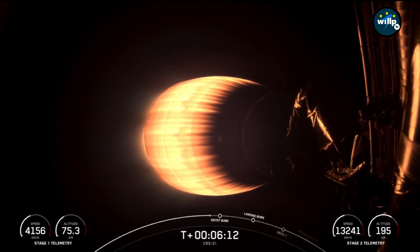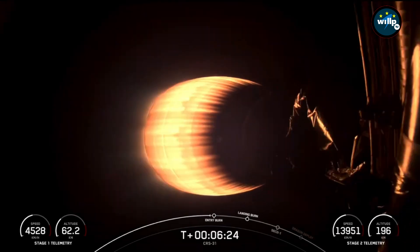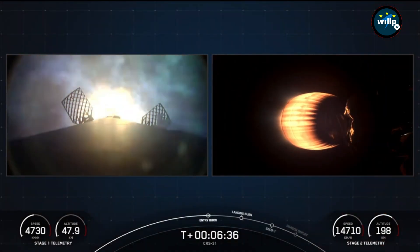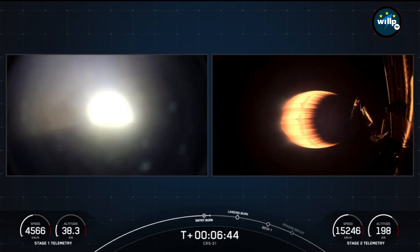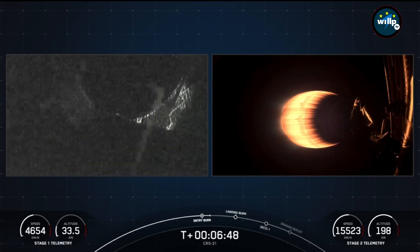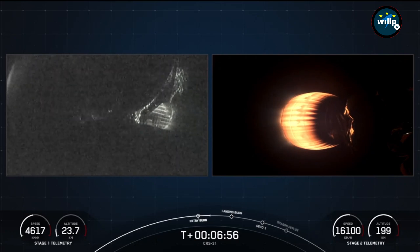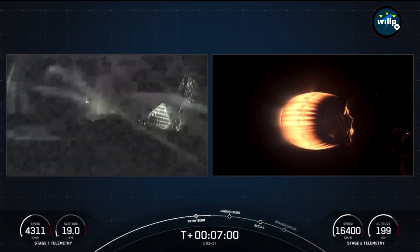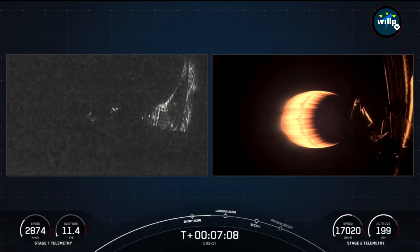We are currently in the middle of the second stage burn, with about two minutes left. Stage one entry burn — there is the start of the stage one entry burn, a three-engine burn of the first stage, slowing it down as it comes back home. Stage one entry burn shutdown. Stage one FTS is saved — confirmation of a good entry burn and the flight termination system being saved. Really cool views of the nighttime on the Cape Canaveral coast. The first stage supporting today's mission has now performed this entry burn for the fifth time.